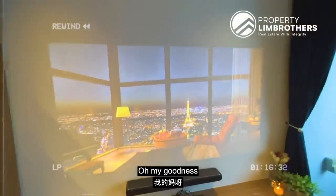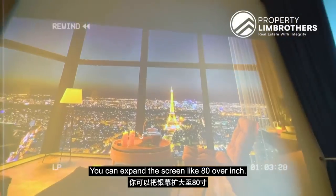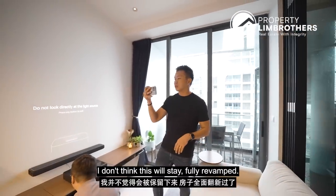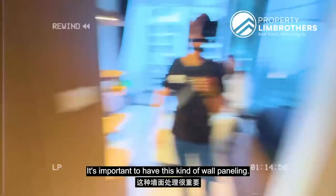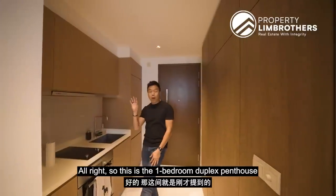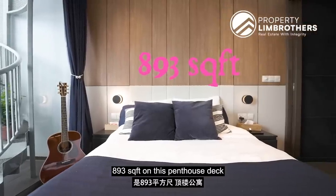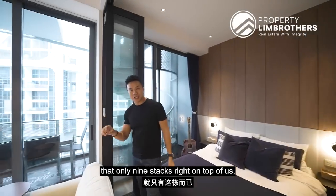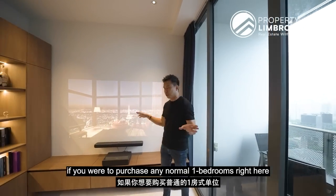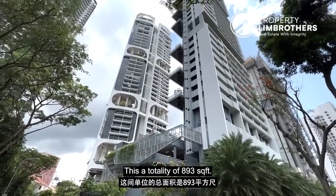Oh my goodness — look at this 4K projector! This can expand the screen to over 80 inches. The home has been fully revamped with wall panelling that changes everything. This is the one-bedded duplex penthouse. Size is 893 square feet. On this penthouse deck there are only 9 stacks. Right on top will be your private pool deck. If you were to purchase a normal one-bedroom here you are ranging from about 388 to 400 odd square feet — this is a totality of 893 square feet.